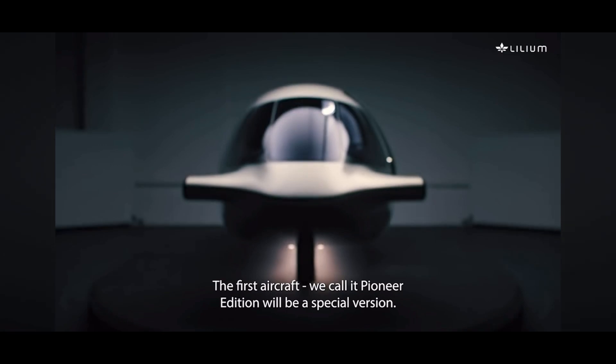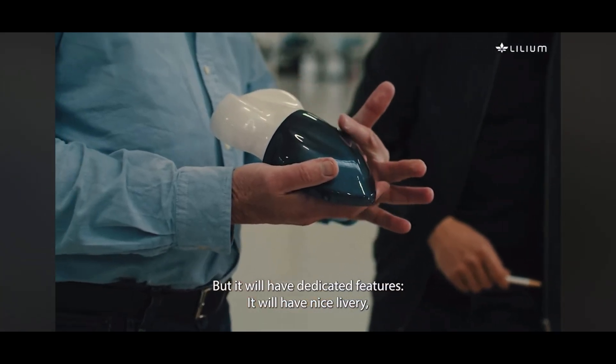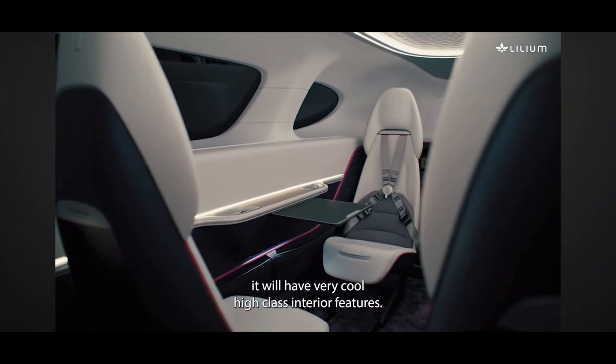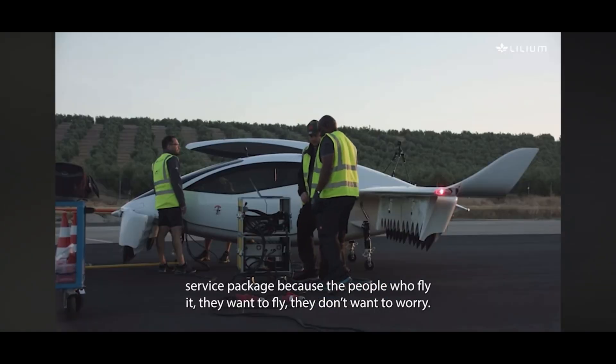The first aircraft — we call it the Pioneer Edition — will be a special version. In essence, it is the Lilium Jet, but it will have dedicated features. It will have a nice livery and very cool, high-class interior features. It will also be delivered with a very comprehensive service package, because the people who fly it just want to fly it — they don't want to worry.